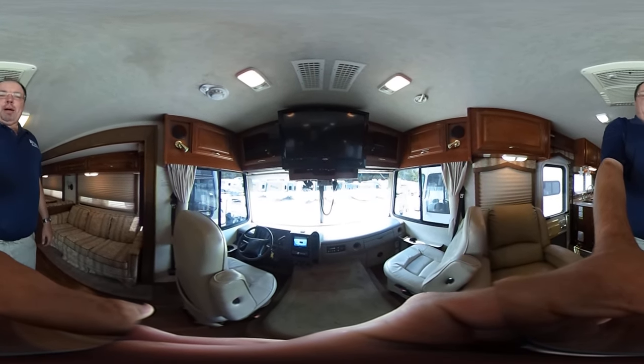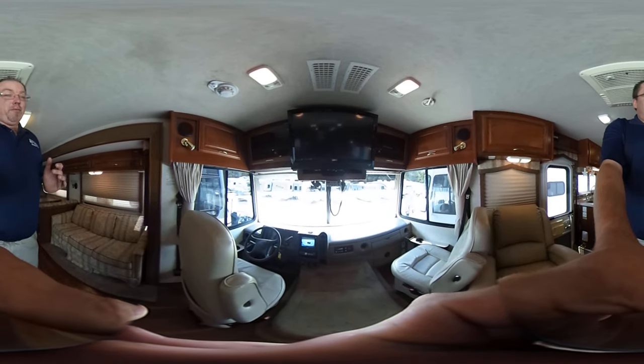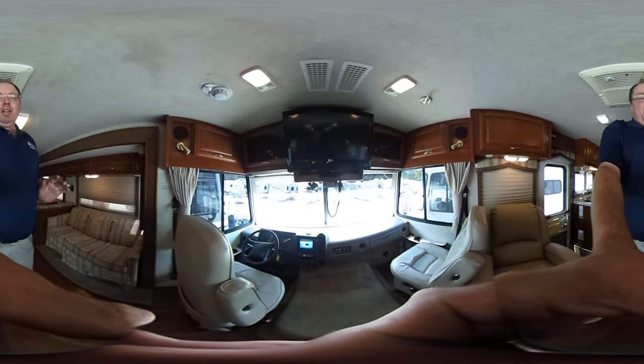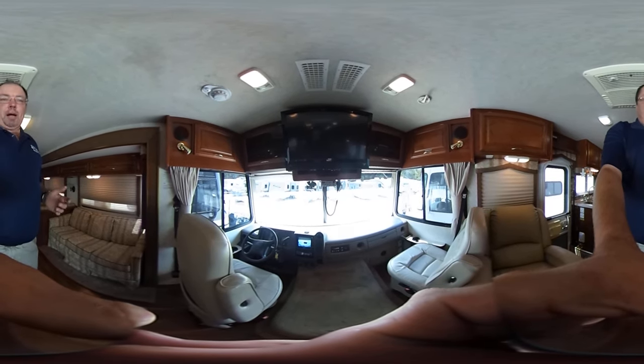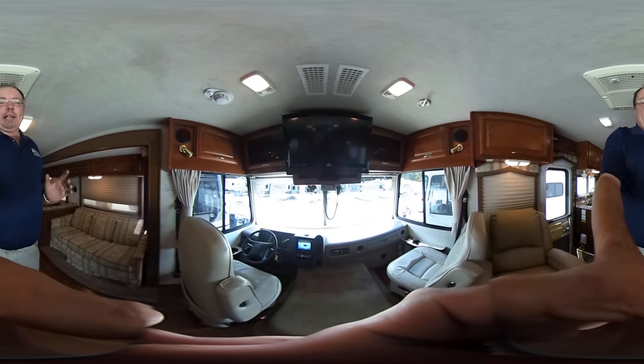Good afternoon folks, Big Bo here with another 360 video tour. Today we're looking at a very nice 2003 Bounder 36S Class A motorhome that we just traded for. It's got 44,000 miles, one slide, beautiful condition, only $29,900.